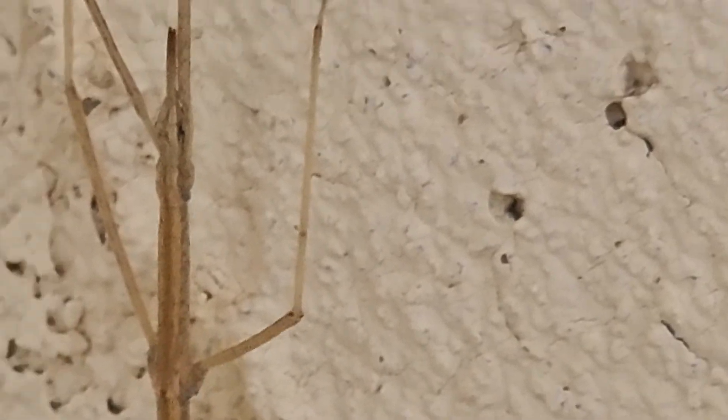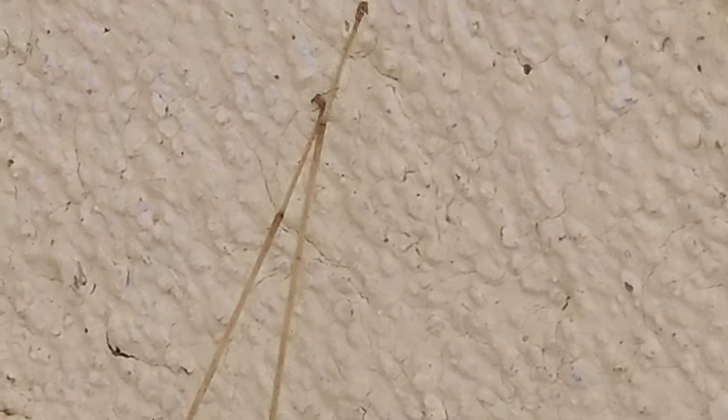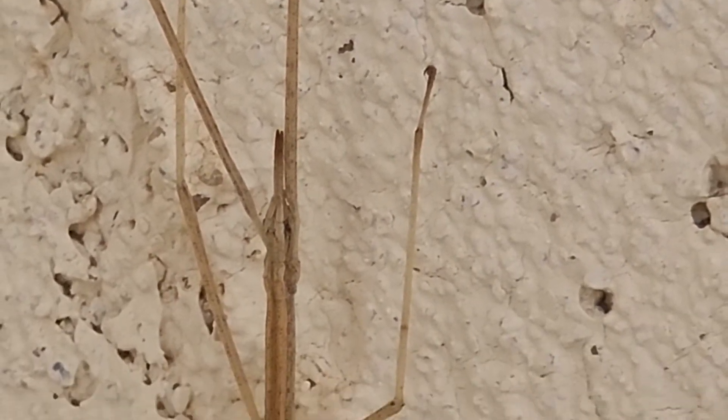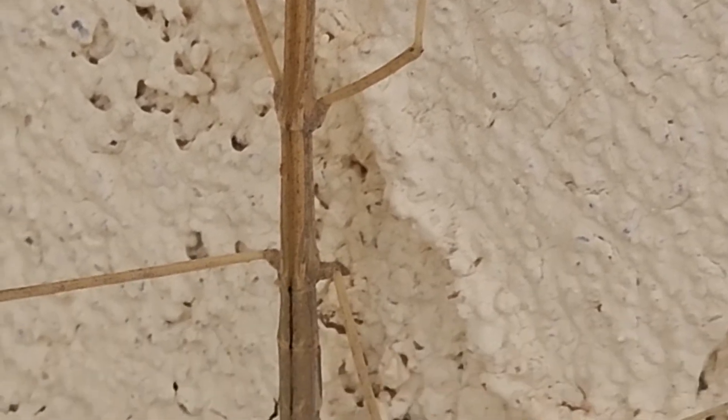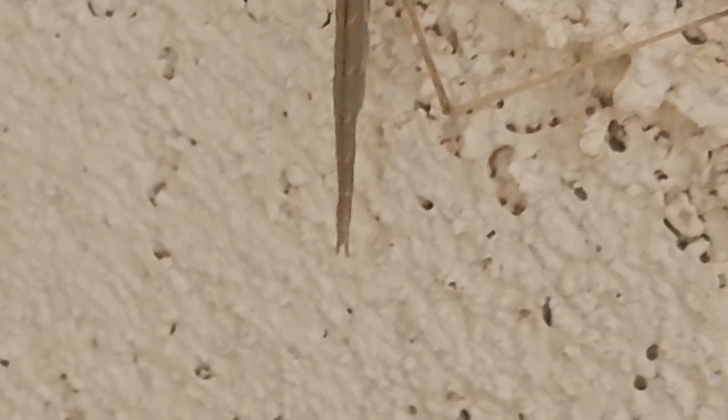Steady. Steady. Let's do a little elevator action on it. Yeah, little tappy hands and stuff. Paws, whatever there. I'm no bug stickologist, but that could be a walking stick.